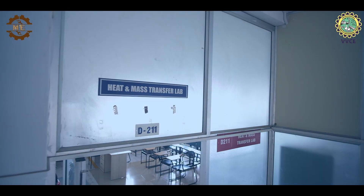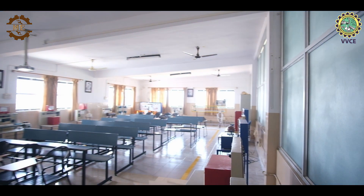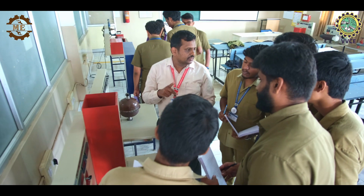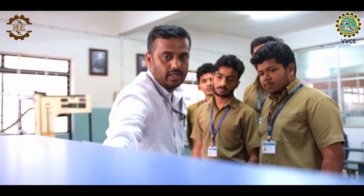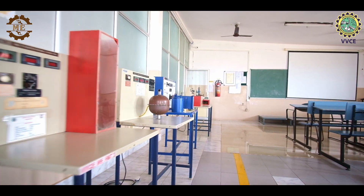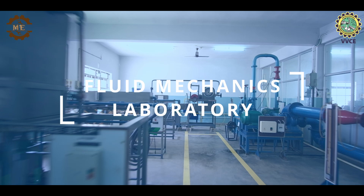The Heat and Mass Transfer Lab, or HMT Lab, allows students to explore the principles of thermodynamics, heat transfer and fluid mechanics. They conduct experiments to analyze heat and mass transfer phenomena, gaining practical insights into energy systems and their applications.